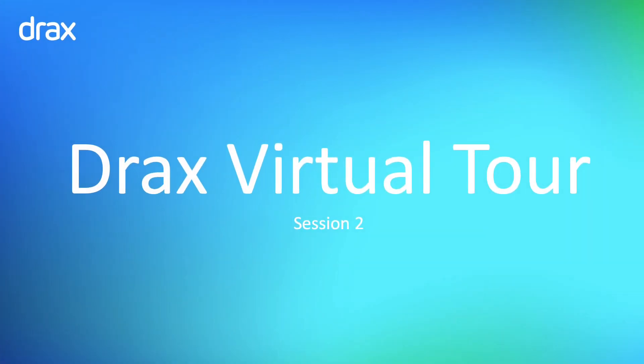Hello and thank you for joining in this session of a virtual tour of Drax Power Station. My name is Natalie and at the end of this session there are five questions to answer in total. So let's get started.